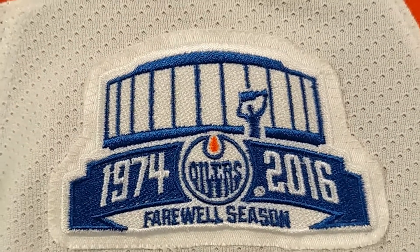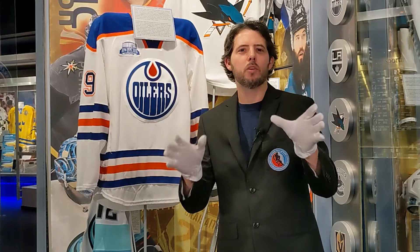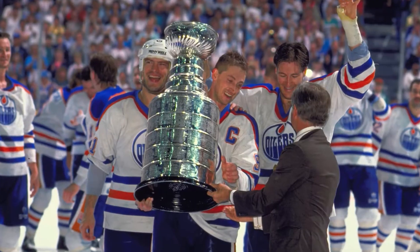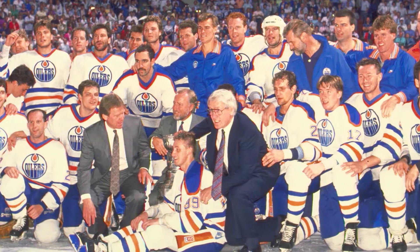As you can see, the Oilers called Northlands home for 42 years. It was there that the Oilers franchise began as a WHA club and acquired Wayne Gretzky before joining the NHL. Then, with their Hall of Fame-studded roster, went on during the 1980s dynasty to win four of their five Stanley Cups on home ice.